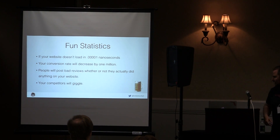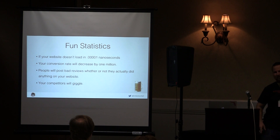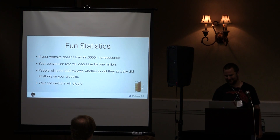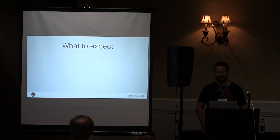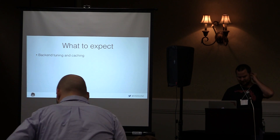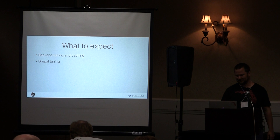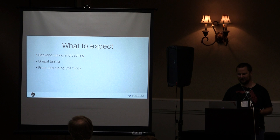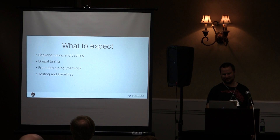There's beer in the corner, which means I love talking about this stuff. If you want to hit me up later at the after-party, give me a beer and I'll talk to you about it. So, what to expect: we're going to talk about backend tuning and server admin configuration, some Drupal tuning, because if you don't cache your stuff in Drupal you're out of luck, frontend performance, and some testing of baselines.